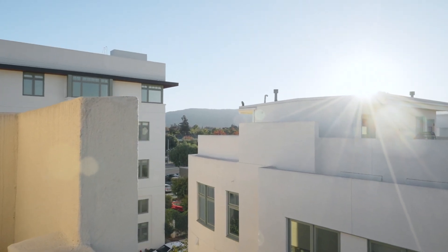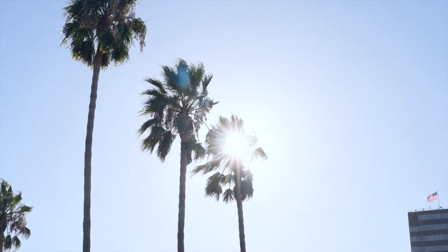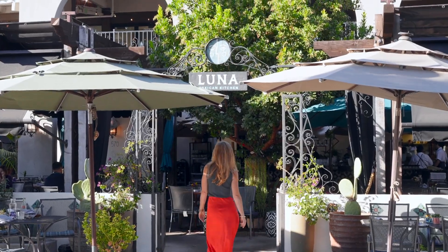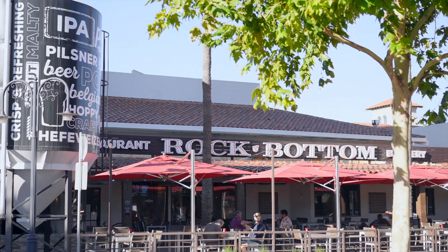This beautiful neighborhood is ideally located for an easy commute to many Silicon Valley employers and just a short walk to shops, dining, coffee, and great schools. Lively downtown Campbell, the Prune Yard, and Santana Row are all just minutes away.